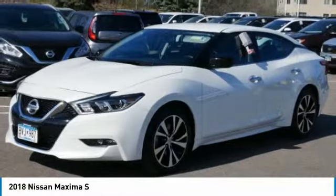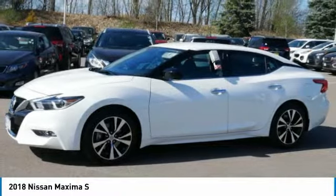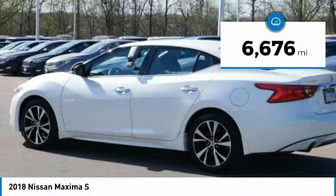Advanced technologies such as Nissan Intelligent Key and Push Button Ignition offer convenience and control, and is priced below $25,000. This vehicle has less than 7,000 miles.